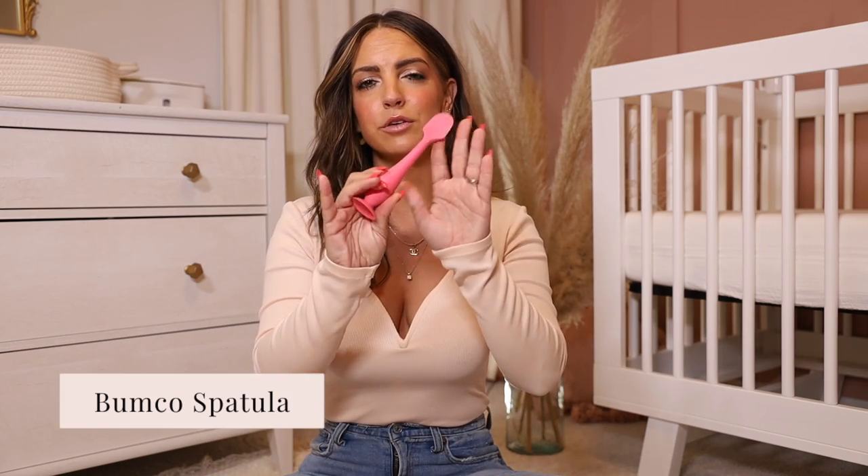Registering for wipes is definitely helpful. Next thing in the changing category is this little Bumco spatula. We do have an on-the-go one as well. We don't use this as much as we did early on, but in the early stages their skin is so sensitive. She was getting diaper rash a lot easier than she is now, so we used this a ton to actually put the diaper rash cream on and spatula it on her butt.